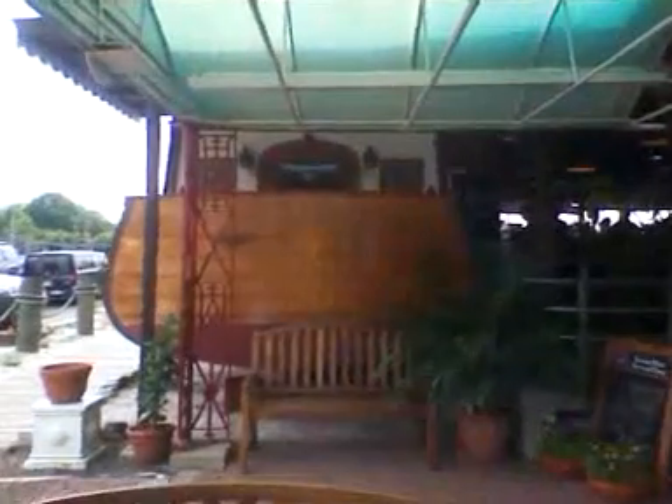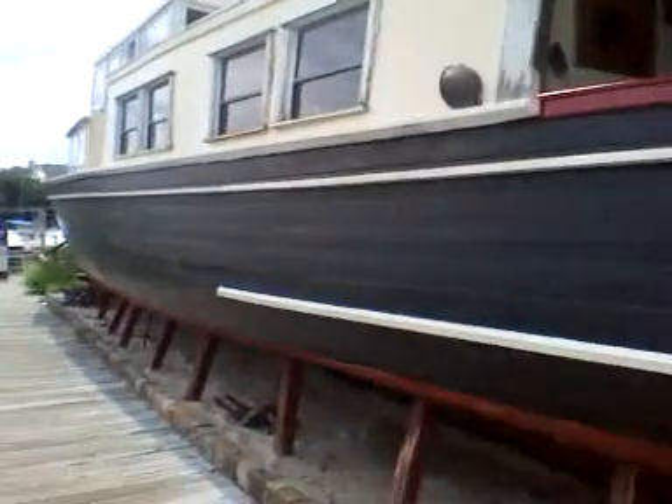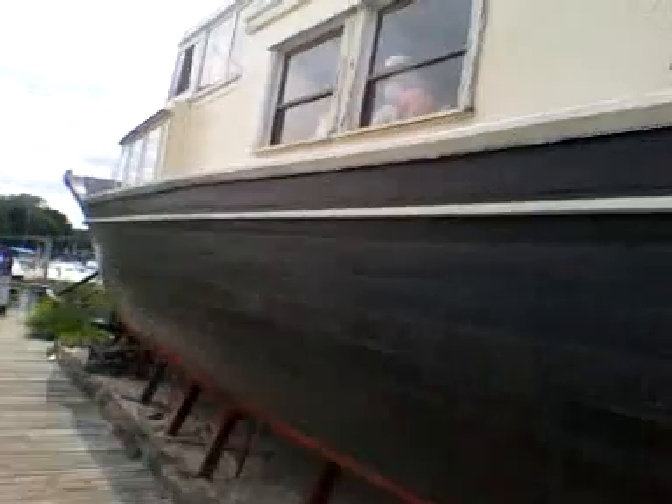And over here there's this transom. Is that a transom or what? Check out the transom. In boating terms, checking out the transom is something to do with observing a person's anatomy. But this boat's on land — this is sort of like the office.